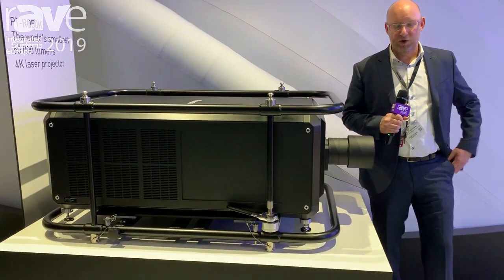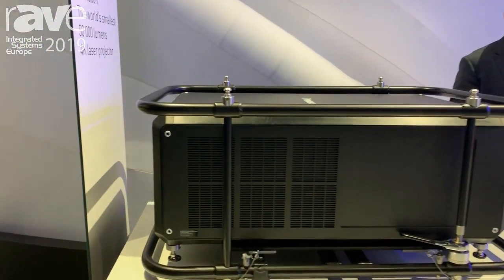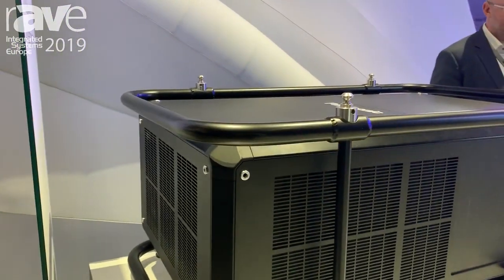Hello, I'm Hartmut. We're here at the Panasonic booth at ISE 2019 and I would like to show you the new PTRQ 50k projector, which is the world's smallest and lightest 50,000 lumen native 4K laser projector.